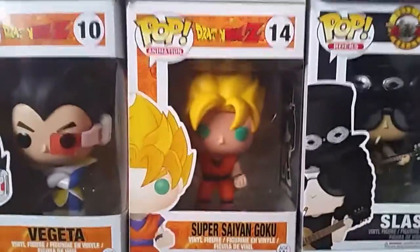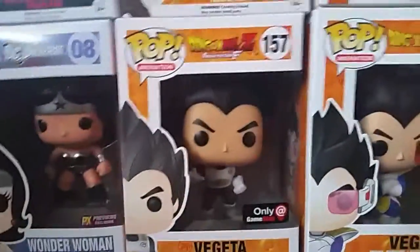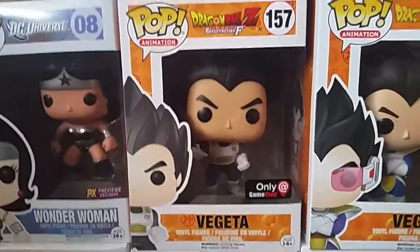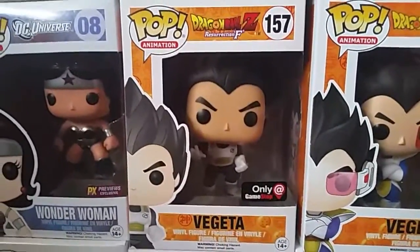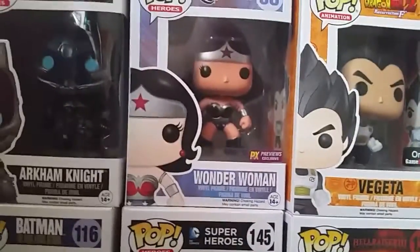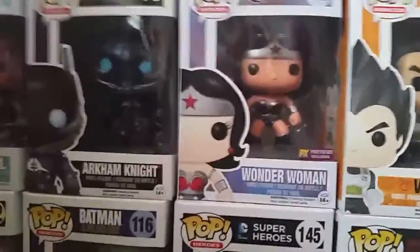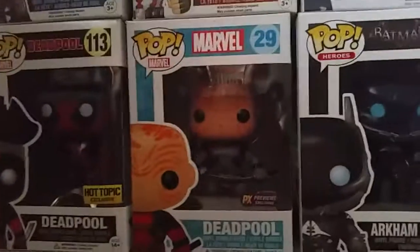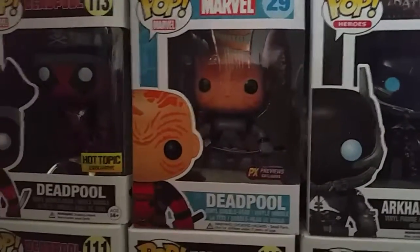We have a Super Saiyan Goku, a Vegeta, and a GameStop exclusive black-haired Vegeta from the Black Friday box — my buddy gave that to me in a trade. Then we have a preview exclusive metallic Wonder Woman, the Arkham Knight from Arkham Knight, and a preview exclusive Deadpool Unmasked with the X-Force suit on.